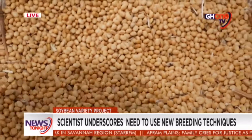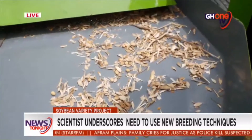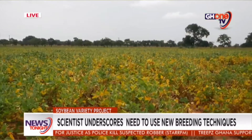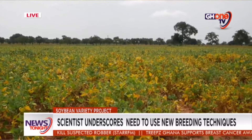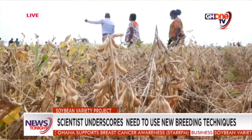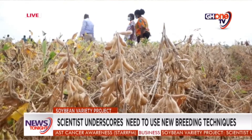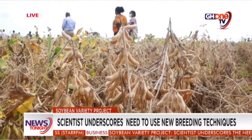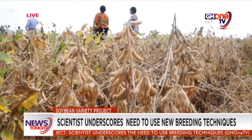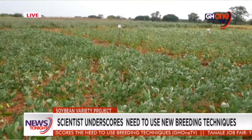In a bid to improve the cultivation of soybeans in Ghana using improved varieties, the Pan-African Soybean Variety Trial program was introduced in northern Ghana to enhance the breeding of new local varieties using high-yielding varieties within Africa. The unique breeding technique has propelled the commercial agenda as well as addressed concerns raised by commercial farmers in northern Ghana.